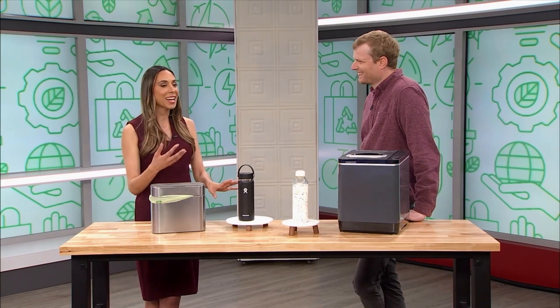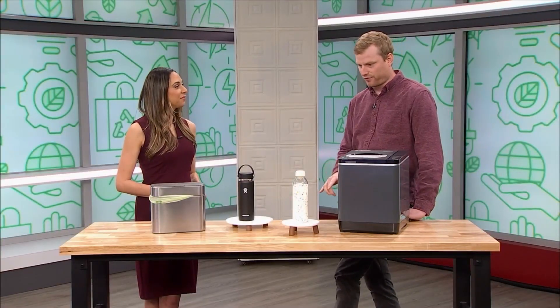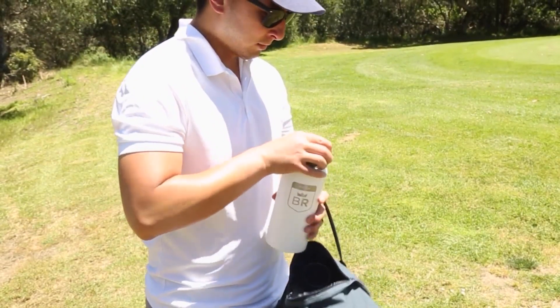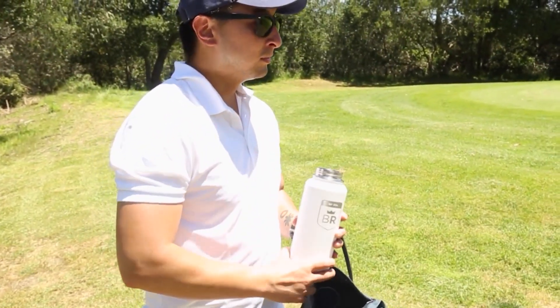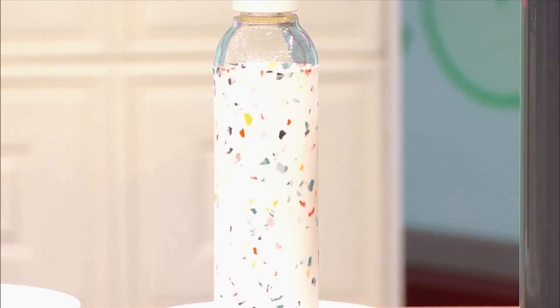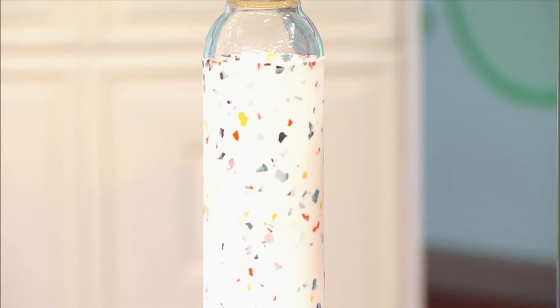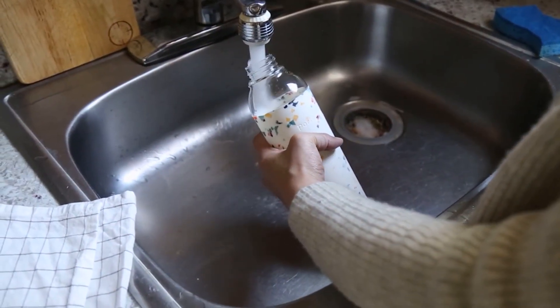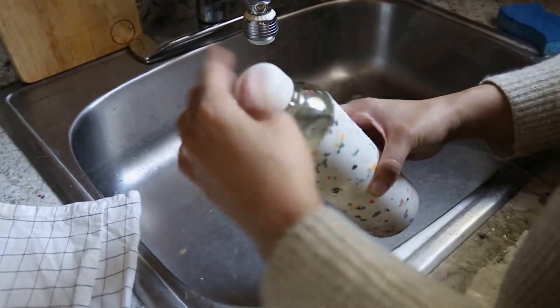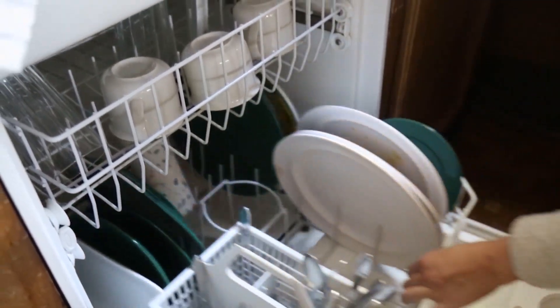There are so many water bottles on the market — how do you know which one is right? At Best Reviews we covered all of them in March in what we call Parched Madness, and these were two of the final eight. One is from Hydro Flask — when you buy it you're making a real investment because it comes with a lifetime warranty, is made out of super durable materials, and keeps drinks cold or hot. The other is a glass bottle that's dishwasher safe, aesthetically pleasing, and has a level of personality people love.